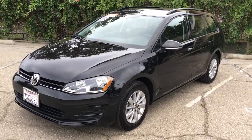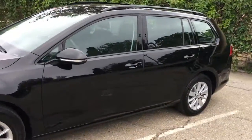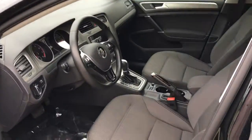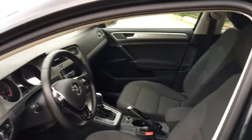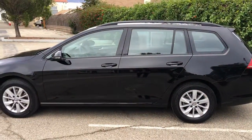This car is just absolutely gorgeous — come and take a look at it at Santa Barbara Volkswagen. Check out the interior and exterior pictures; it's ultra clean and looks like new. We're located at the corner of Chapala and Ortega, downtown Santa Barbara.